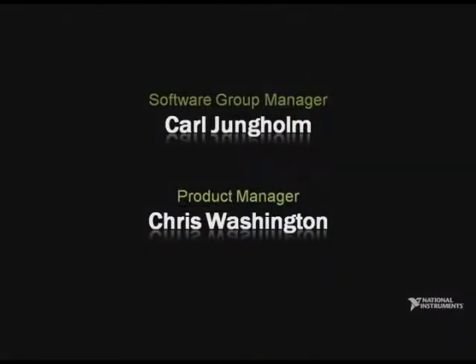But adding embedded control creates new test challenges. And to talk about a new solution for real-time embedded tests, please welcome from R&D Carl Jungholm and product manager Chris Washington.